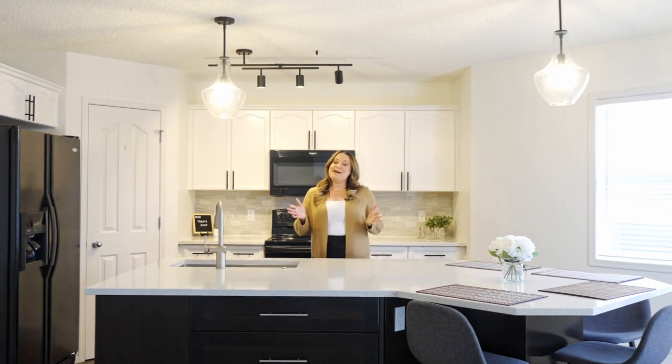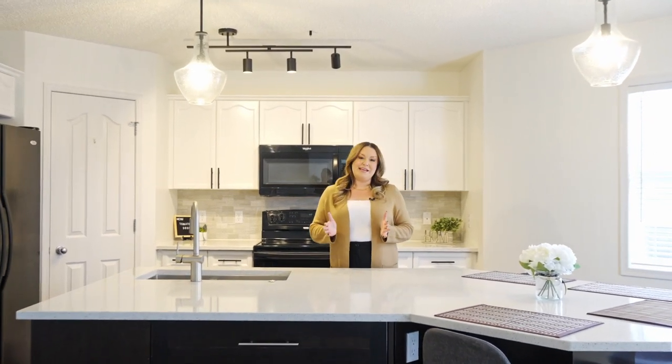Welcome to this gorgeous three-bedroom, three-bath, fully updated home in the premier community of Westerra, located here in Stony Plain. It's situated next to parks, trails, and schools, and it's just waiting for you to call home. Let's go check it out.